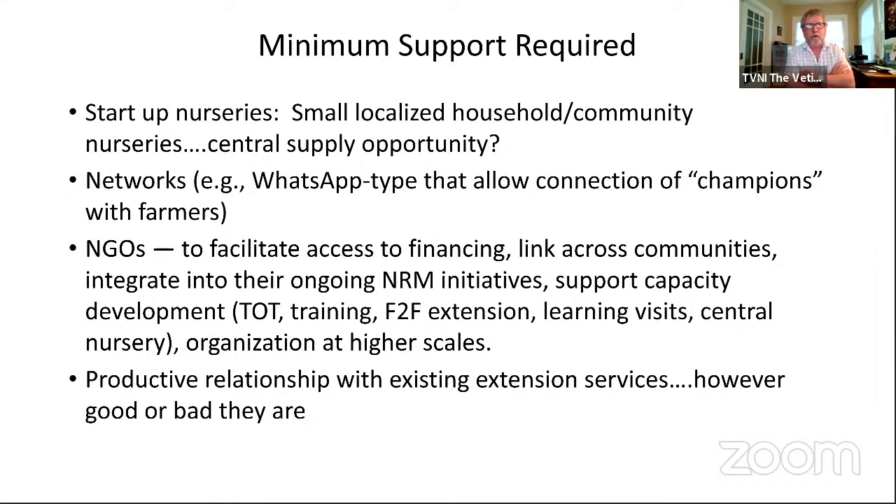There's also the question of your local extension service, and it's extremely important to have a productive relationship with them. Try to make them aware, get them to come to your farm, get them to go to other users' farms. Even if you think the extension service doesn't do a very good job, try to have a productive relationship with them, because who knows when lightning will strike — your local extension officer might happen to mention it to a supervisor or someone else. So open those doors and keep them open.